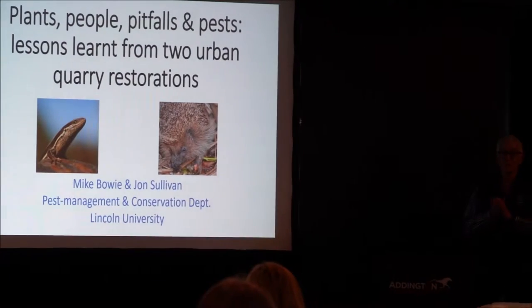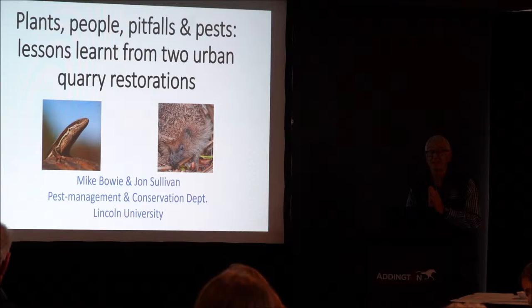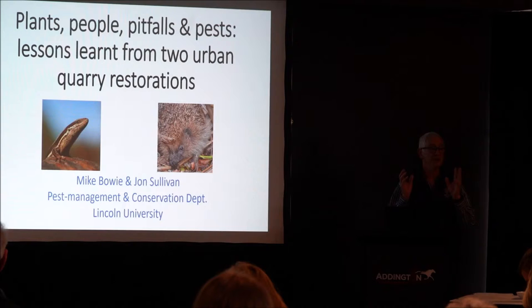I would like to talk about a couple of restoration projects that are going on in shingle pits around Selwyn District. There are about 200 shingle pits around Selwyn District, and there's huge potential to do this and create corridors throughout our landscape.